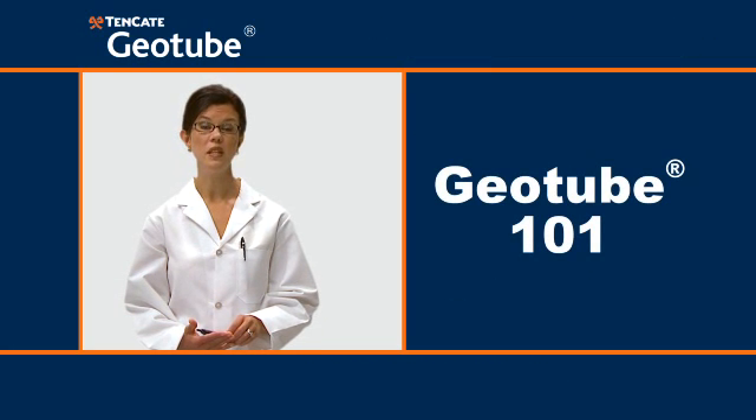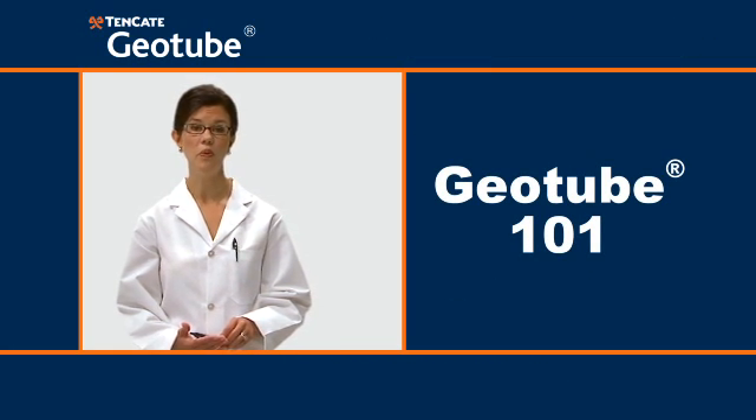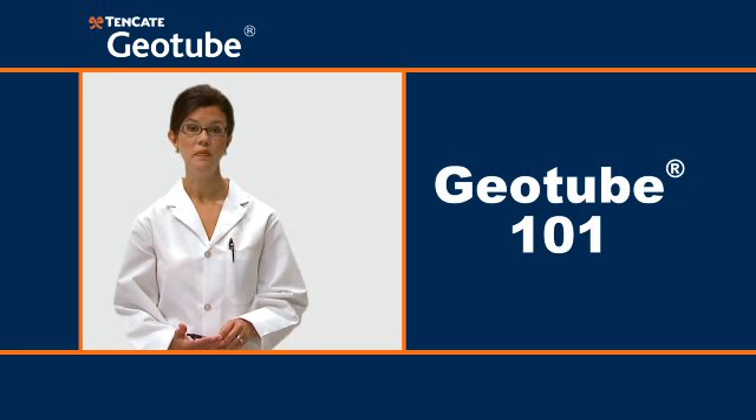Thanks for attending Tenkata Geotube 101. You're dismissed.